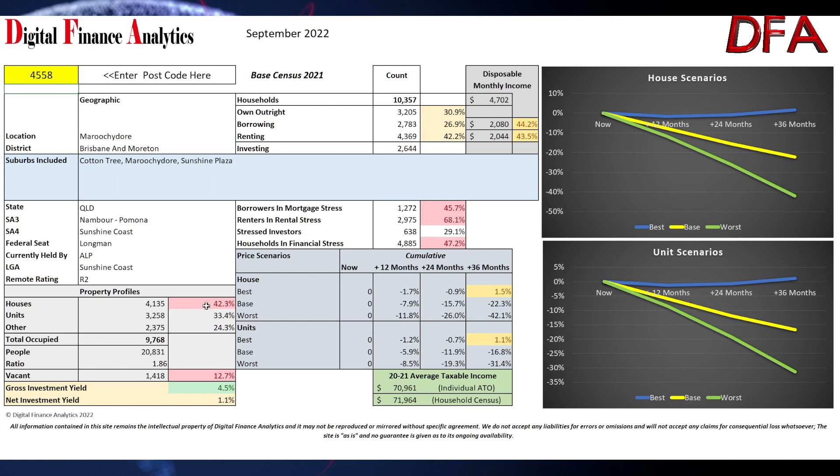There are 42% of properties in the postcode as houses, 33% units, and 24% other types. Population ratio is 1.86, and 12.7% or 1,148 properties were vacant. Average taxable income from the ATO is just over $70,900, and the average household census income is around $72,000. The average disposable monthly income is $4,700, and the typical rent is around 44% of disposable income at just over $2,000 per month.